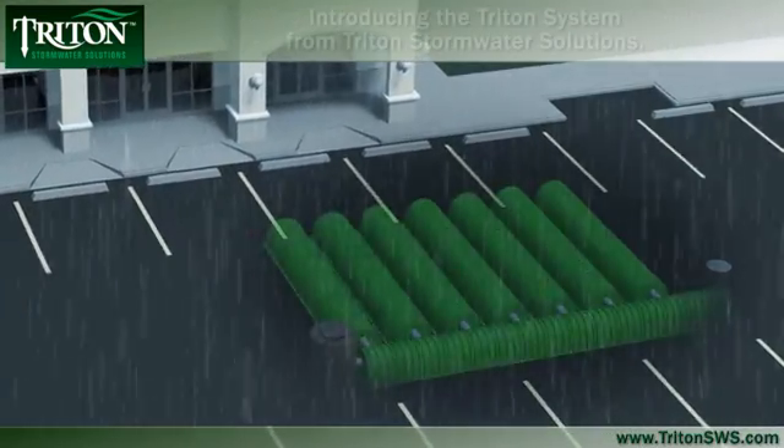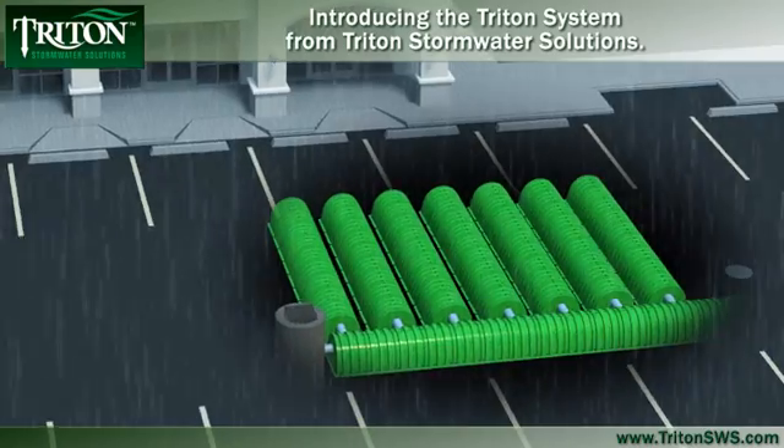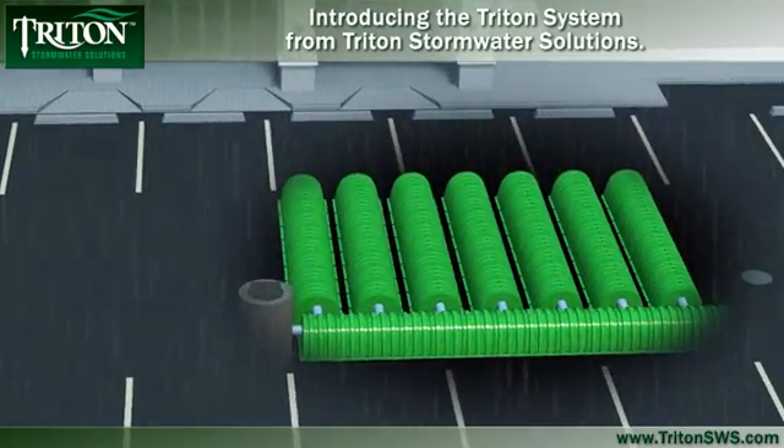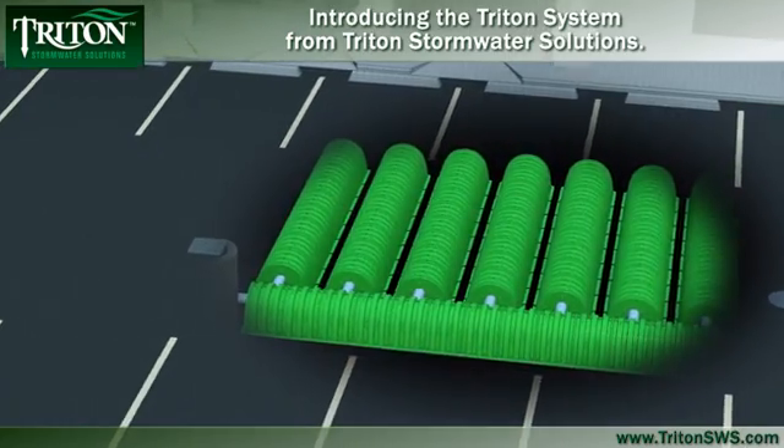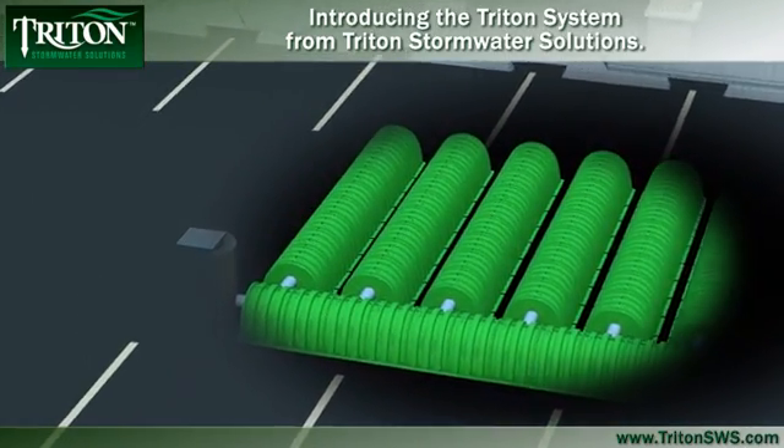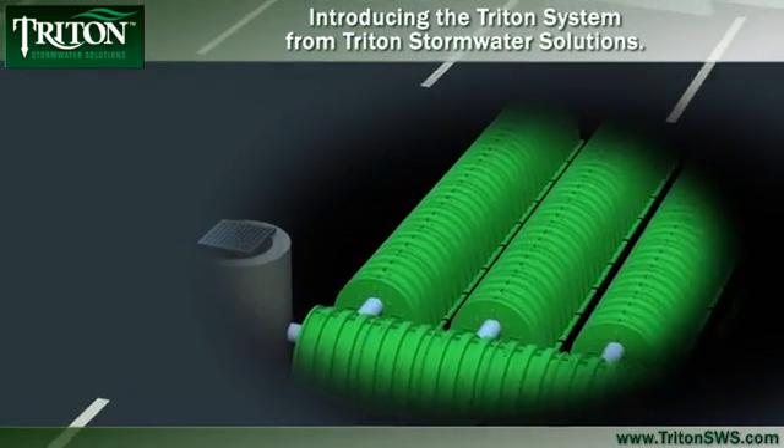With the state-of-the-art Triton stormwater system, potentially harmful runoff can be efficiently collected and stored underground, protecting the environment without the wasted space, cost and liability of traditional retention ponds.